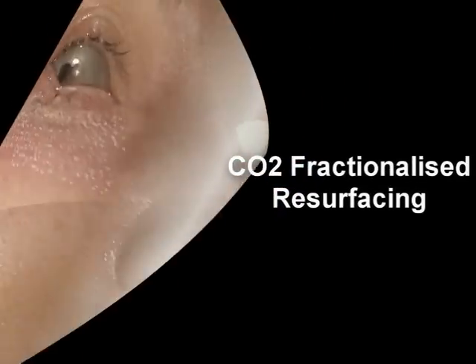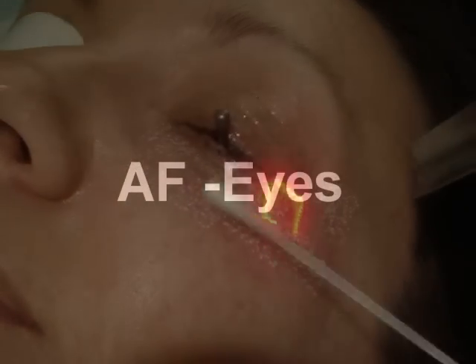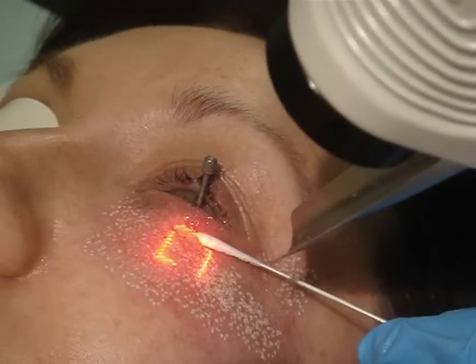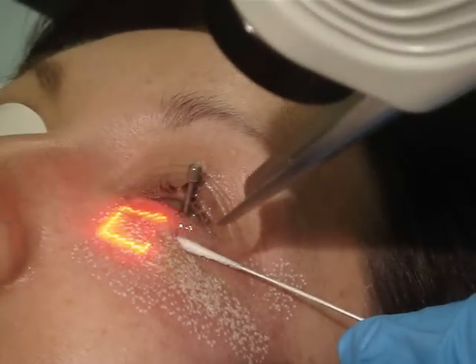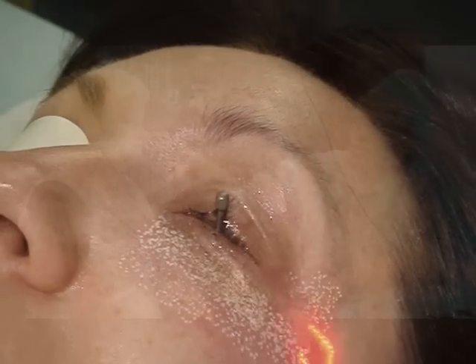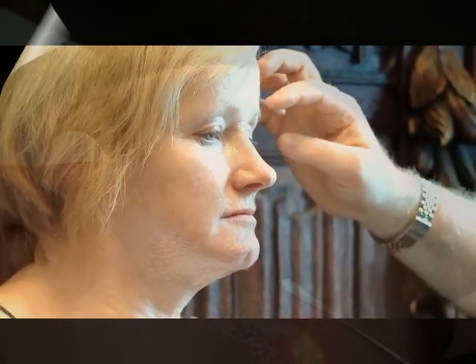In terms of eyes, the periorbital area is a wonderful, almost chronological barometer of aesthetic changes within a patient's face. The sort of things we tend to see is skin laxity, which manifests when a patient tells you they can't see their upper eyelid or that their eyeshadow disappears. Hooding comes as a consequence of skin laxity itself, and also gravity bringing down the muscles of the frontalis and the eyebrow, causing lateral brow ptosis.